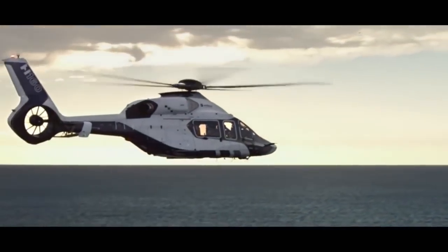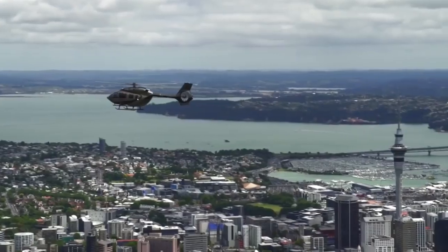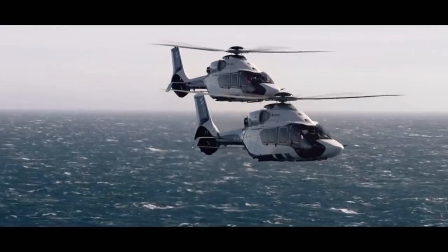Mostly wealthy people who want to get to designated places in a short amount of time move by helicopters. This is very important for large cities with constant traffic jams. Today we'll show you the 12 most expensive helicopters in the world.